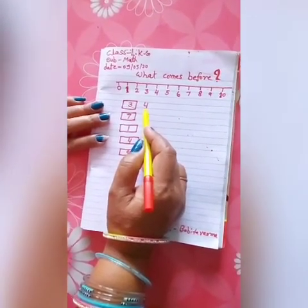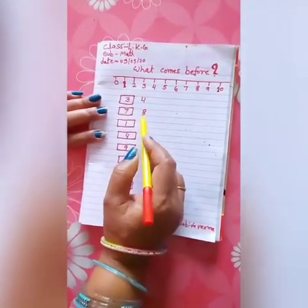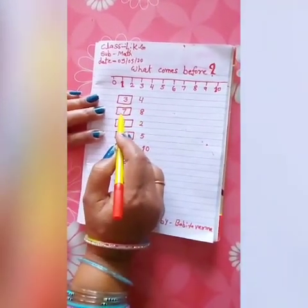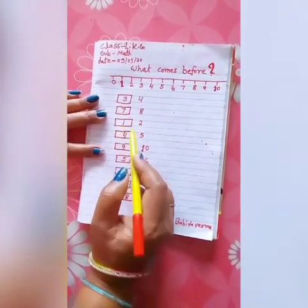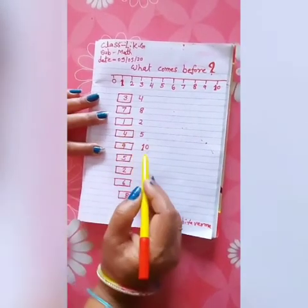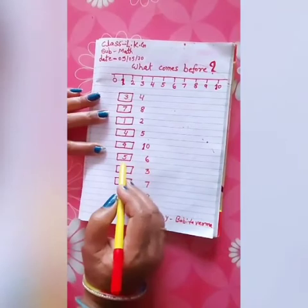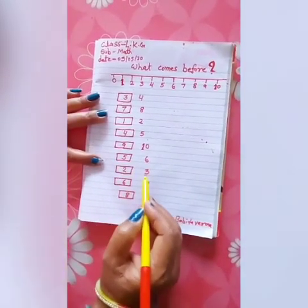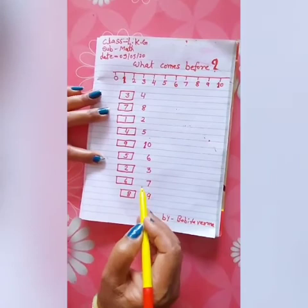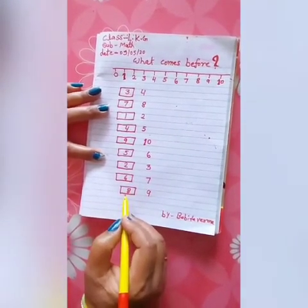4 before 3, 8 before 7, 2 before 1, 5 before 4, 10 before 9, 6 before 5, 3 before 2, 7 before 6, 9 before 8. Thank you.